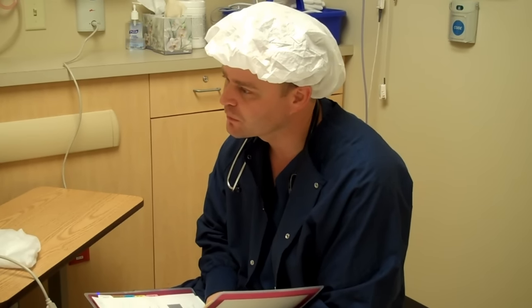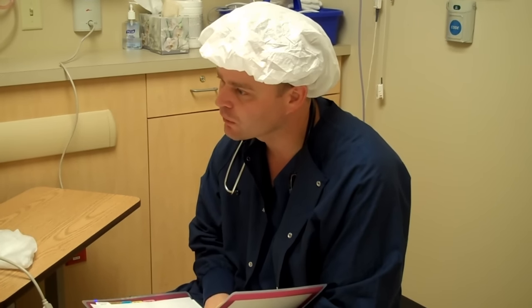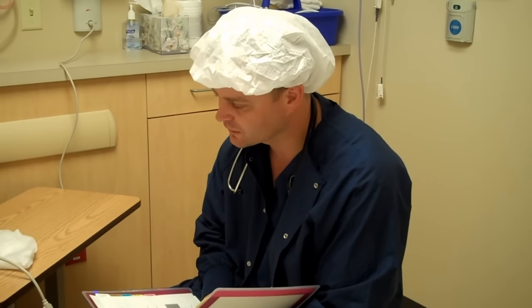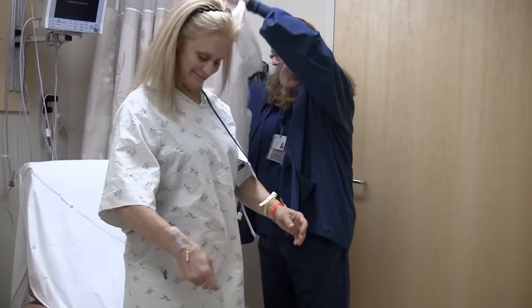The anesthesiologist will ask when you last ate or drank, if you have any major medical problems like asthma or heart problems, or if you have a history of anesthesia-related complications. They will then describe the anesthetic plan for your procedure. You will walk into the procedure room, if able.